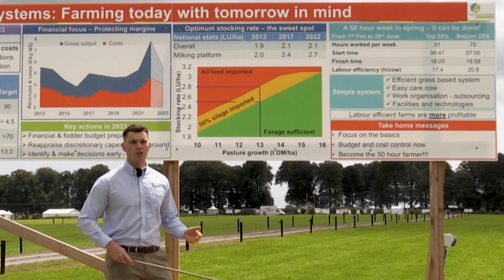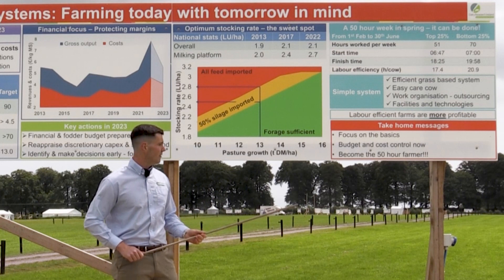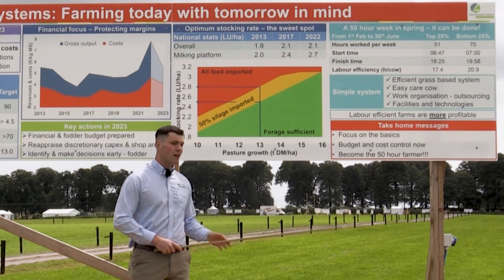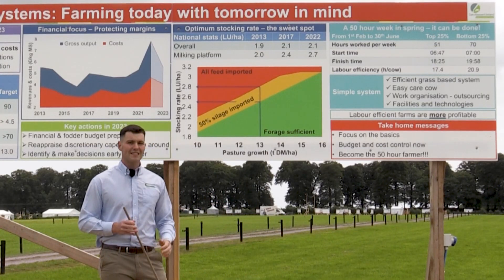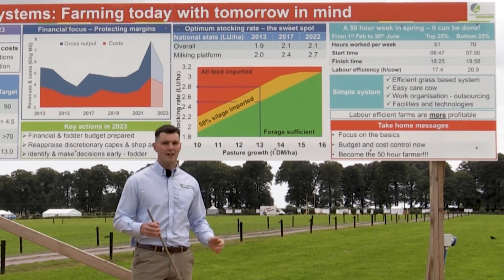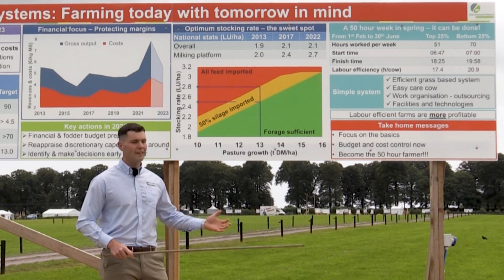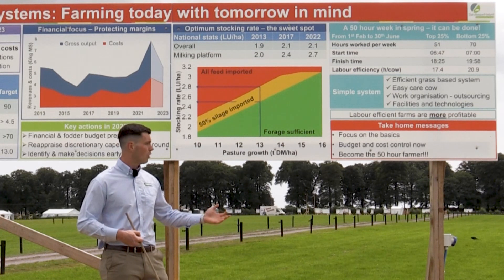There's a range of ideas around labour-saving ideas for these tasks. What the data is telling us is that the labour-efficient farms are also more profitable — and that's before we're even incorporating labour cost. So what this is telling us is that the extra work going in on non-labour-efficient farms is not resulting in higher profitability. There's no reason to be putting in that extra time input, and it pays to be more labour-efficient.